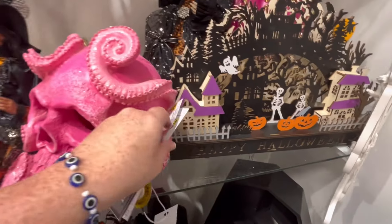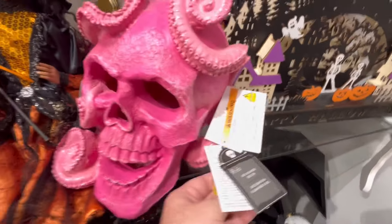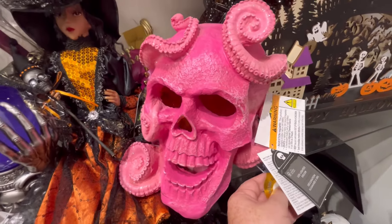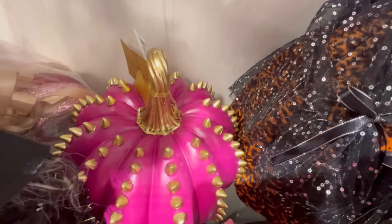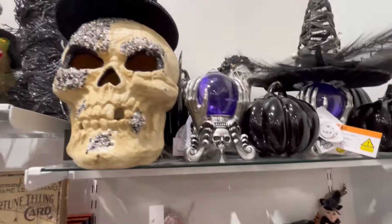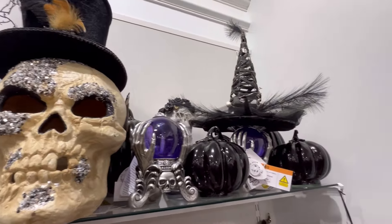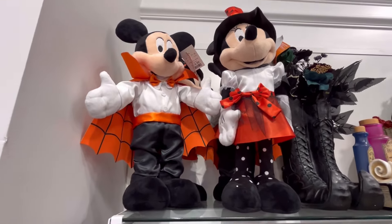We saw this octopus skull guy a few videos ago. I do have a playlist called Halloween 2024, and I need to go back through and pin that down in the description below — I apologize, I think I've been forgetting to do that. I'm going to work on doing that as soon as I finish this voiceover. That's on my to-do list.